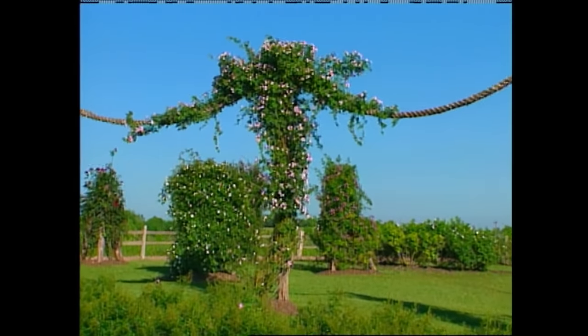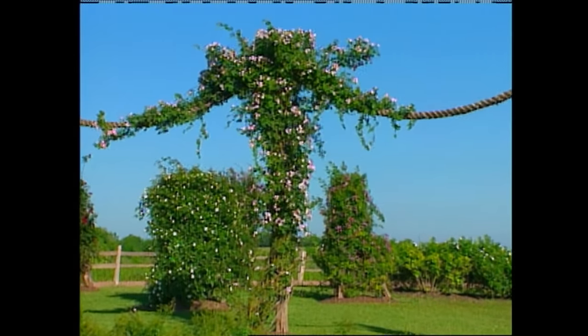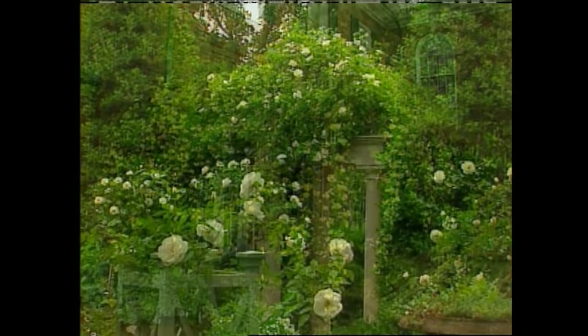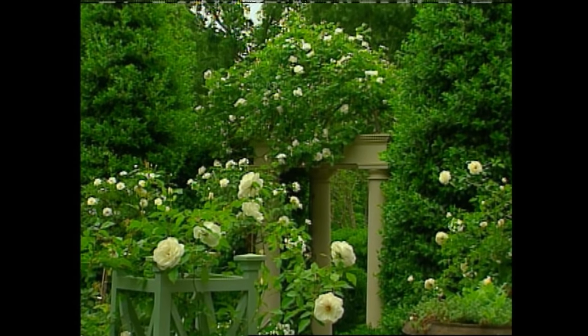A lot of times we get people that indicate that they can't control the rose. It's very important that we simply train the rose around the structure that we've intended it to adorn — whether it's an arbor, a post, a fence, or a tripod. And that's the whole key.